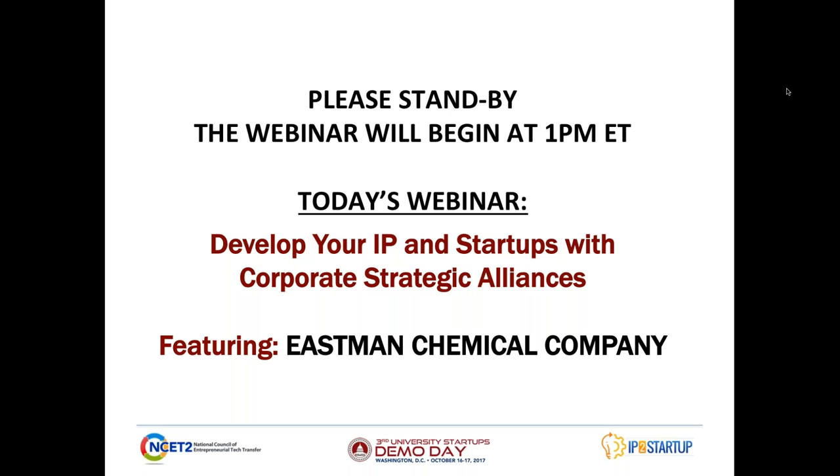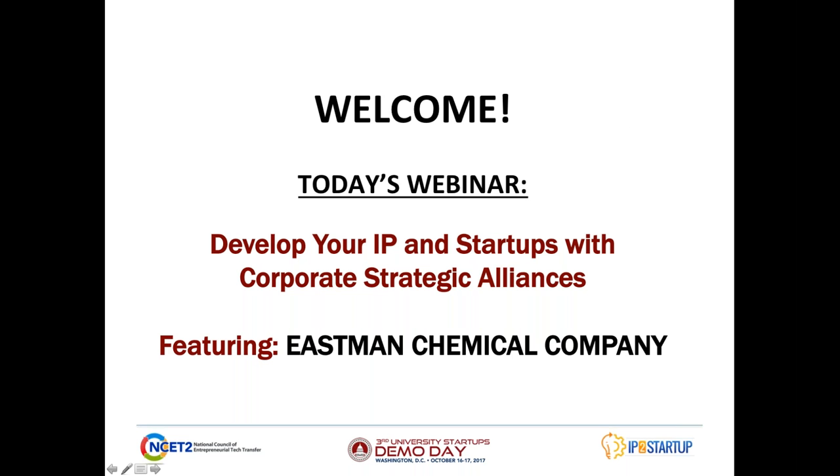Good afternoon, everyone, and welcome to today's webinar on developing your IP and startups with corporate strategic alliances. Joining us this afternoon is Eastman Chemical Company, where they'll talk about their technology priorities, as well as how they partner with university startups and other external partners.